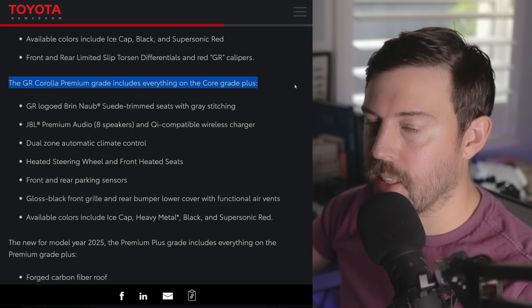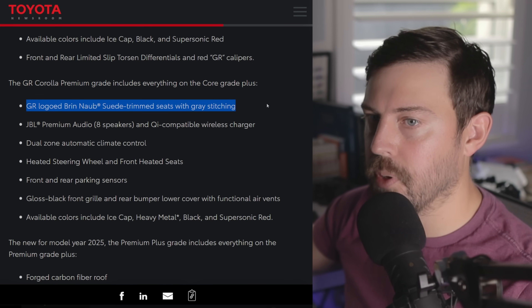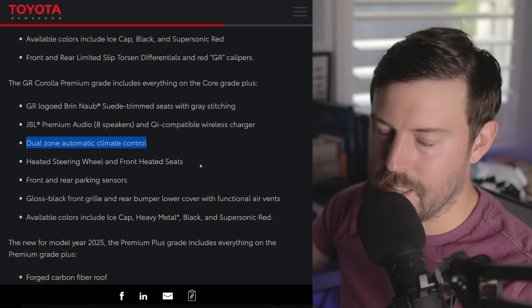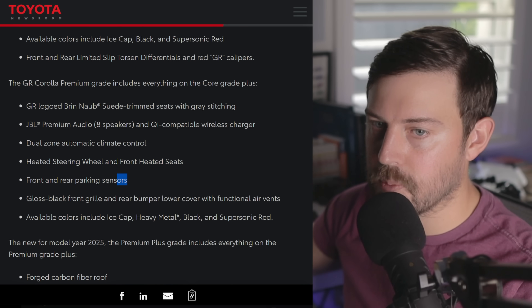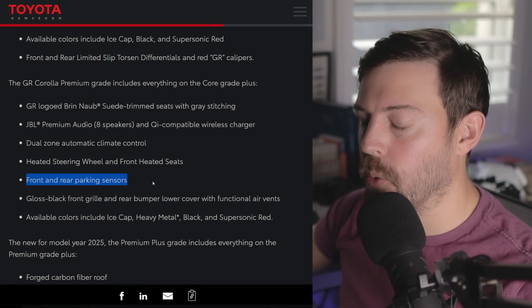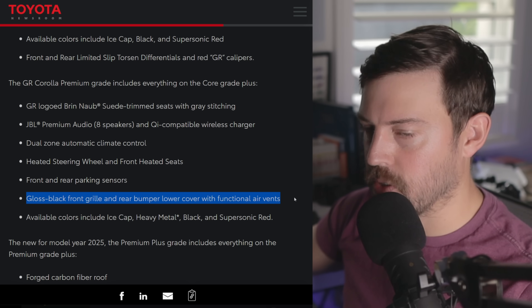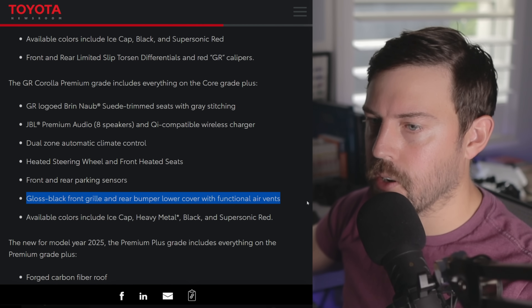The premium grade adds upon the core grade with Ultrasuede trim seats, JBL audio, dual climate control — which isn't that big of a deal in such a small car — heated steering wheel, heated front seats, and parking sensors. Parking sensors are important on such an expensive vehicle; you don't want to run into anything. It also gets a gloss black front grille and rear bumper lower cover with functional air vents, while the core model gets matte grille and garnishes.